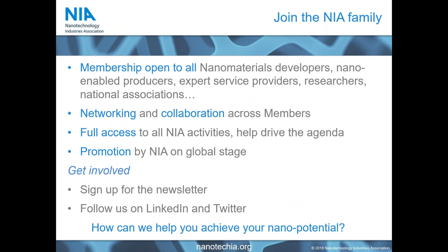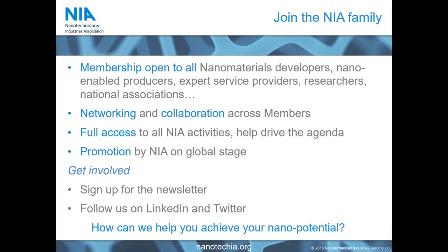We would be delighted to welcome all different types of organizations — small startups in any aspect of nano, expert service providers, research centers — you all form part of a very important family. To get involved, you can talk to me directly, sign up for our newsletter, and follow us on LinkedIn and Twitter to join the conversation. With that sales pitch over, I'll now hand over to our first speaker of the afternoon, Landon Mertz.